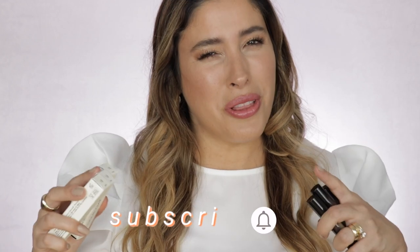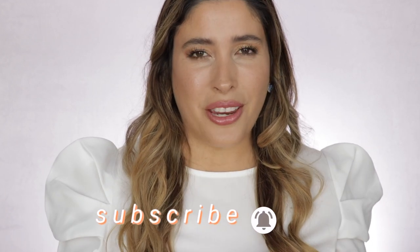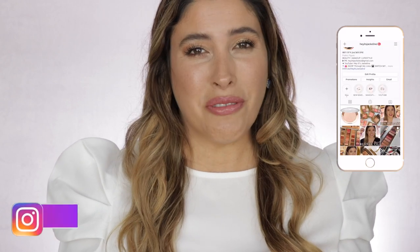But before we get started, and if you're new here, I hope that you will consider and subscribe to my channel, ring that post notification bell so you don't miss any of my uploads, and come and follow me on my Instagram.